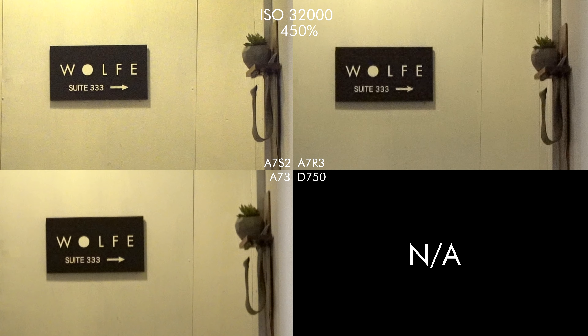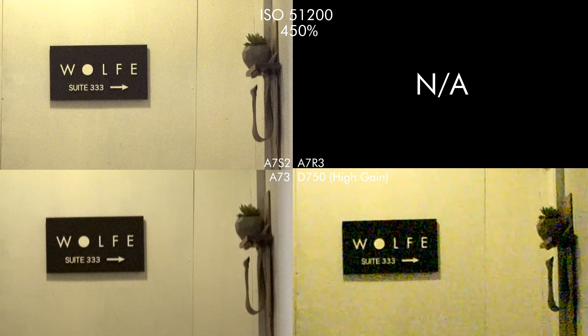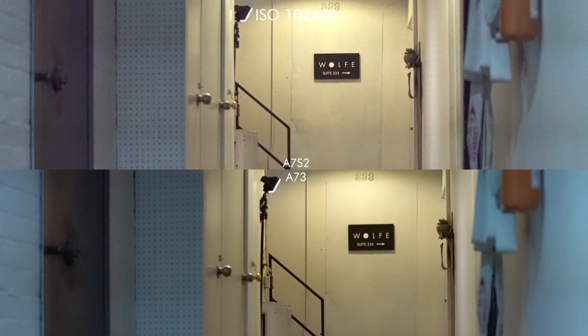So the D750 is super noisy as expected — it's really just there for reference. At 32,000 you can kind of see the a7 III seems less noisy than the other two; it actually seems cleaner than the a7S II.